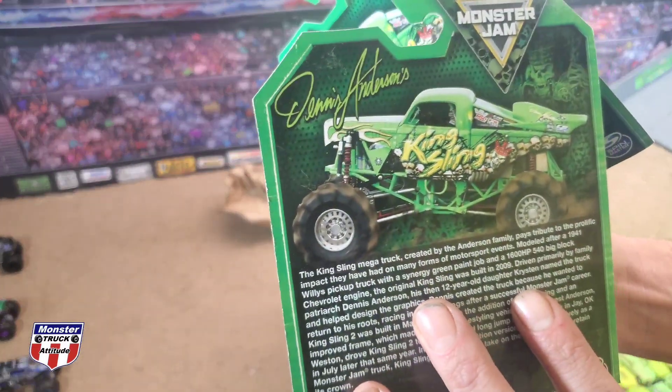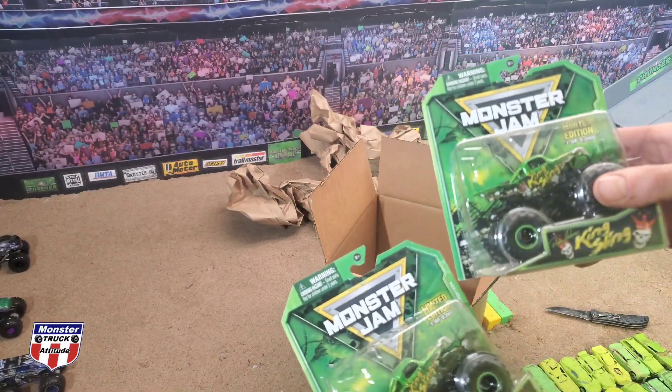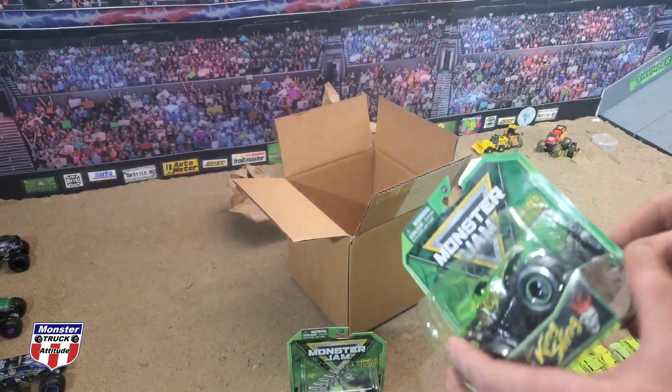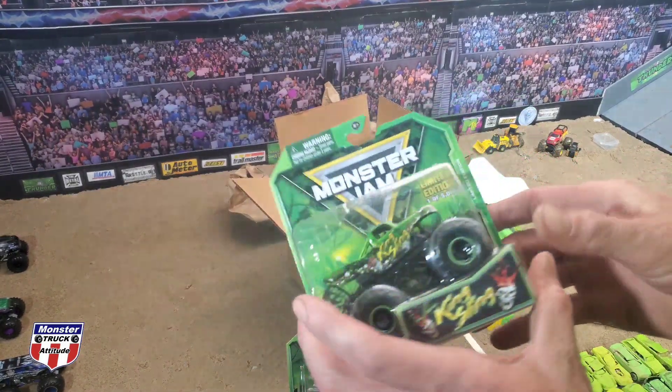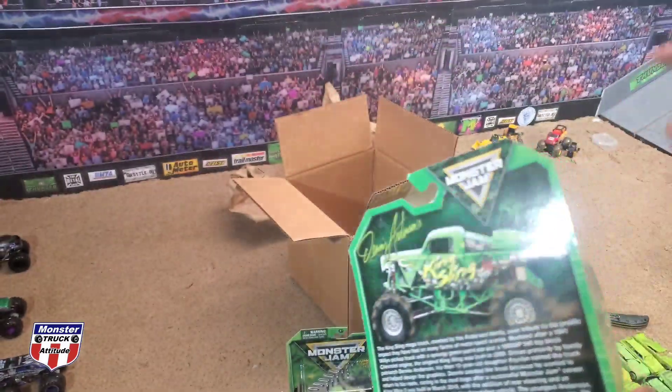Dennis Anderson's King Sling, and that's what we like about it right there — Dennis still owns this one. Unfortunately the Grave Digger, not so much the case. This one might have a little bit of a split right here, but we're not gonna worry about that because the worst one of them all we're actually gonna open and race on the track later tonight.